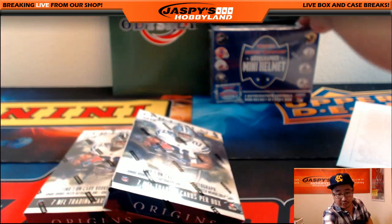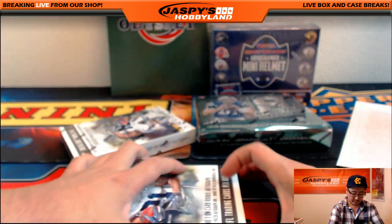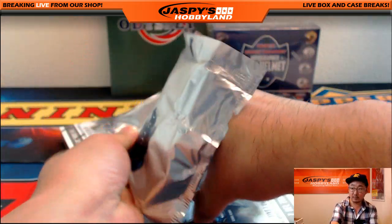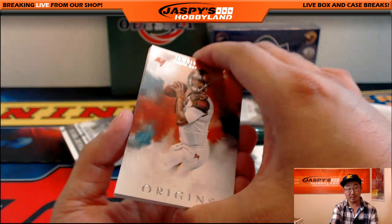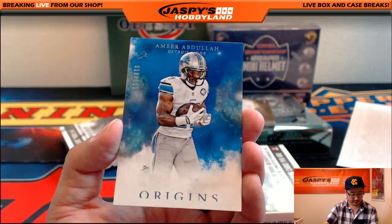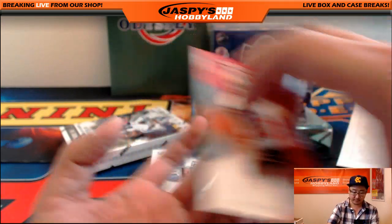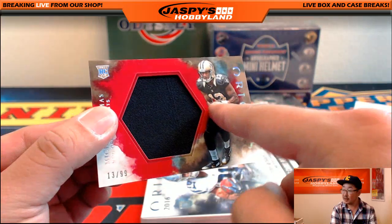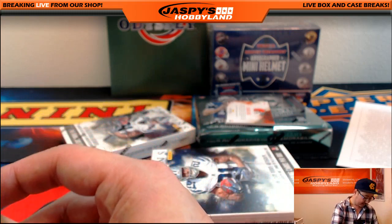Let's do a couple Origins and then we'll do some Spectra and then we'll close with the Tri-Stars. Origins Football. James Winston. Rob Gronkowski. And 98 out of 150, Amir Abdullah. For the Lions, there's Gary Barnage. We've got 13 out of 99 — that's Michael Thomas. That's a jersey number! Saints — Timothy S. That's $20 of break credit coming your way for the jersey number bounty.